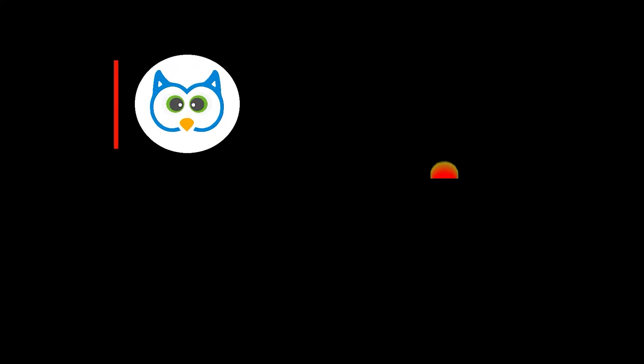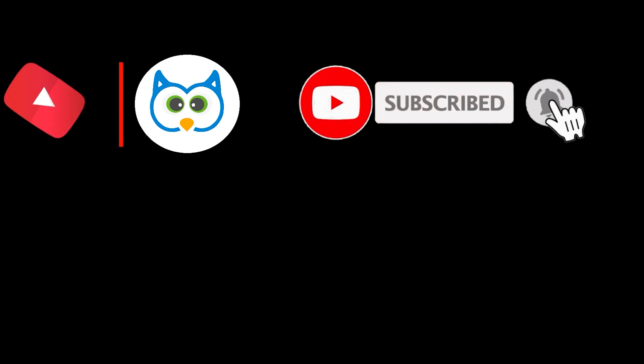Make sure to like this video and subscribe to the channel to support our mission to help improve your health.